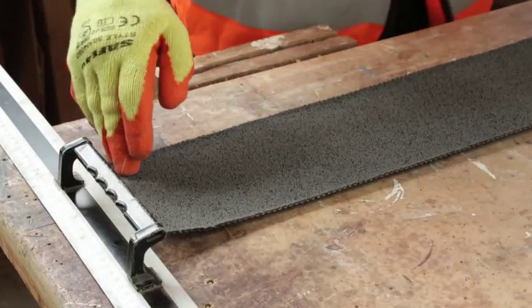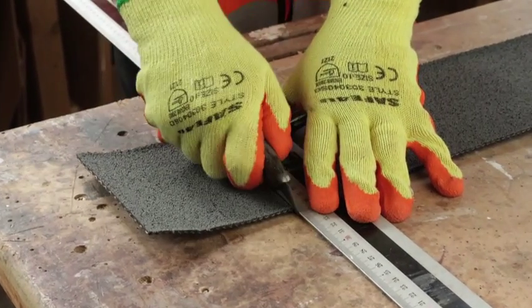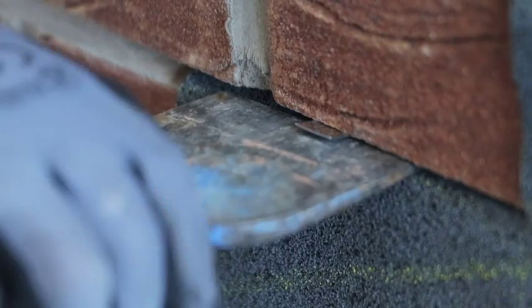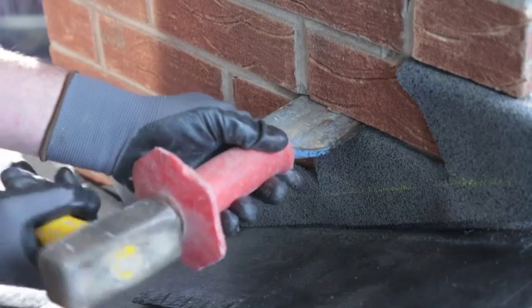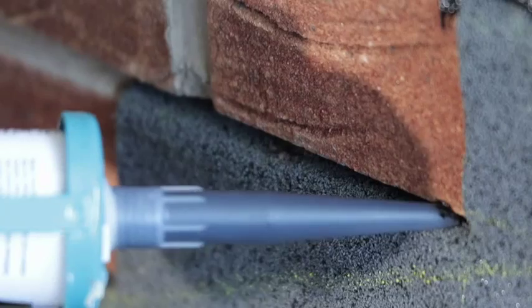IKO Flash is flexible and can be worked in a similar way to lead. Unlike lead, it can be cut with a sharp knife and fixed with proprietary clips or stainless steel nails. Its bonded fine granular grey finish is resistant to staining and gives a decorative appearance to a product with a tested 30-year life expectancy.